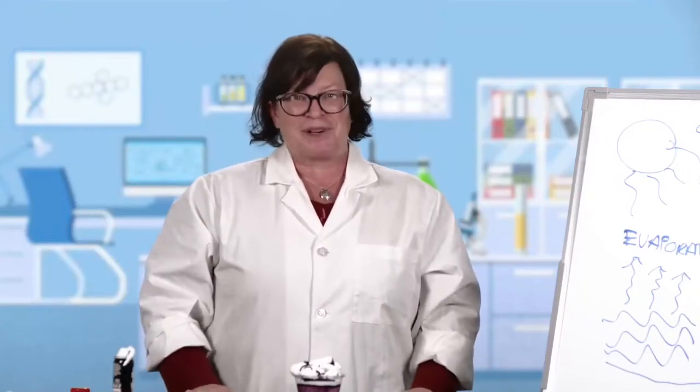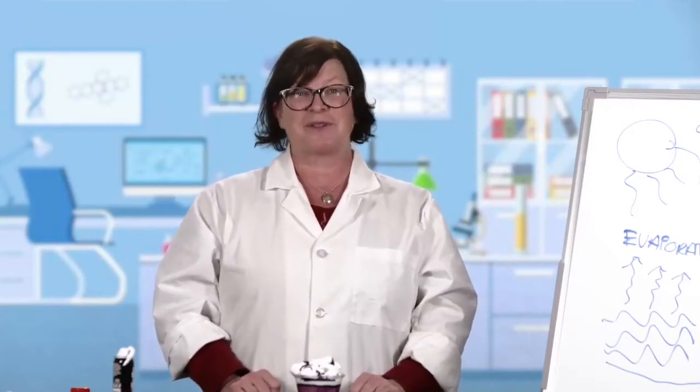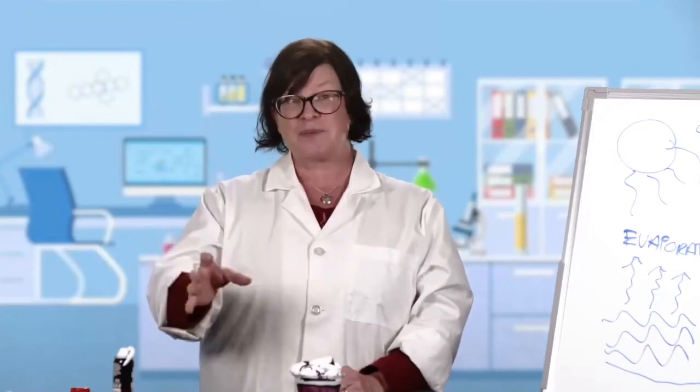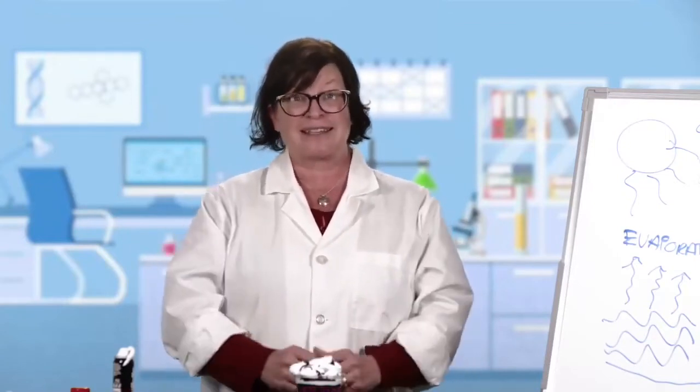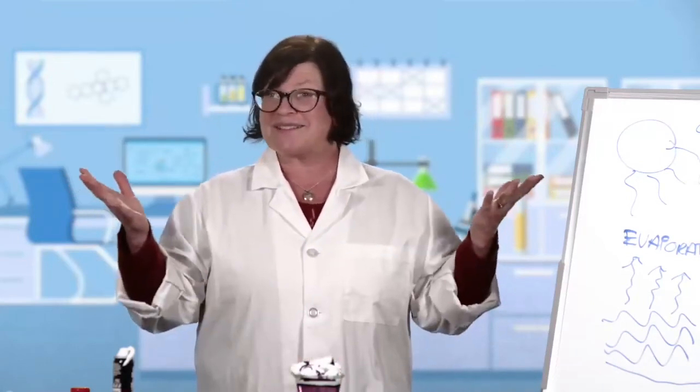Thanks so much for joining me. I hope you had fun learning about the water cycle. We're going to start doing weekly science programs over the summer, and then this fall we'll go back to once a month. We hope to see you in person as well as providing an online platform with Nevada County Media to broadcast science for everybody to participate in. Thanks again for joining me, and until then, have fun with Random Acts of Science.